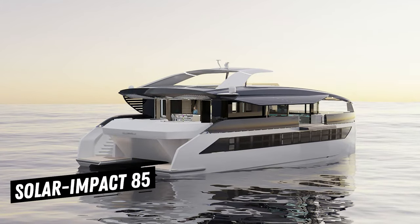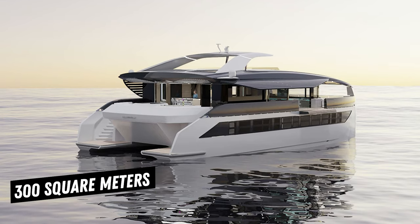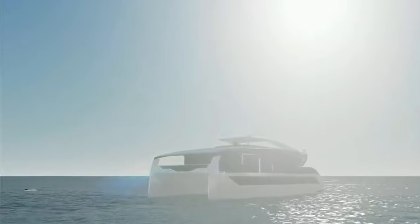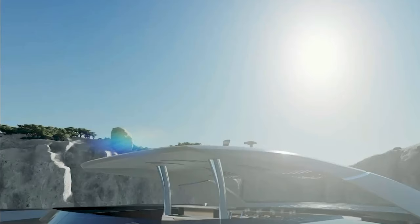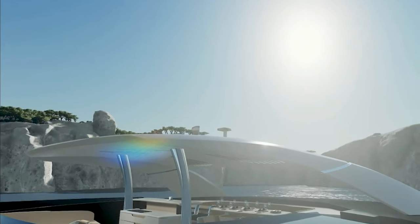The Solar Impact 85 has an astonishing surface area of almost 300 square meters covered in solar panels, effortlessly integrating solar technology into its modern design. The electric motors and all other onboard equipment are powered by an impressive 320 kilowatts of pure energy produced by these panels each day. You can cruise without using any conventional fuel sources, in silence and autonomy, while the sun's rays wash over the ship.